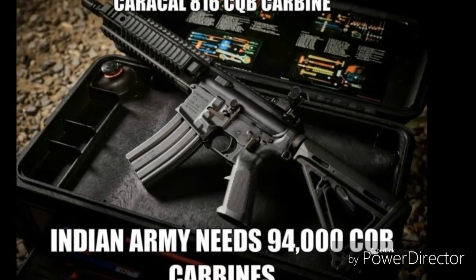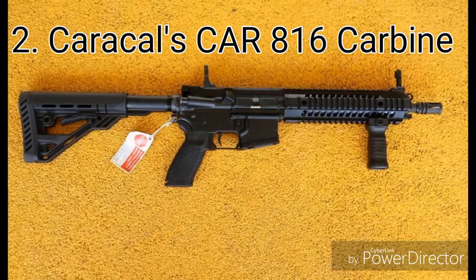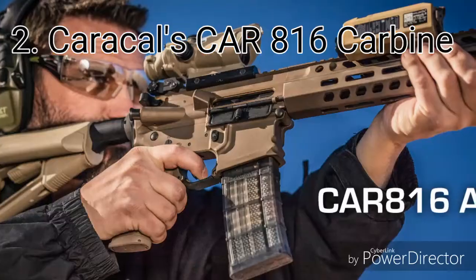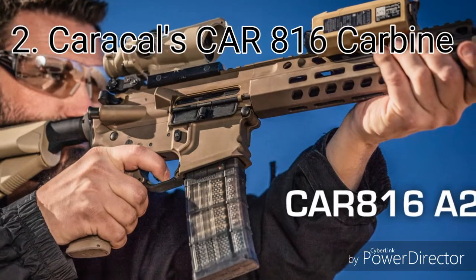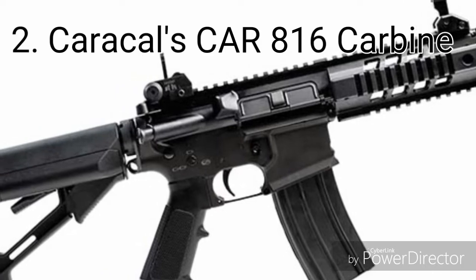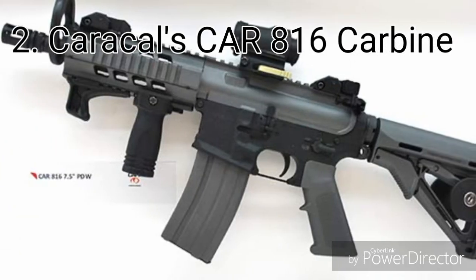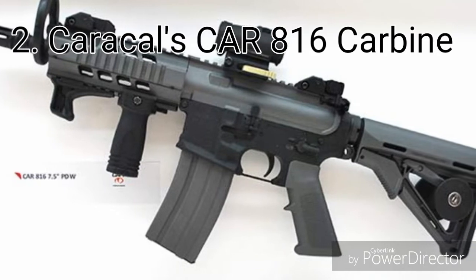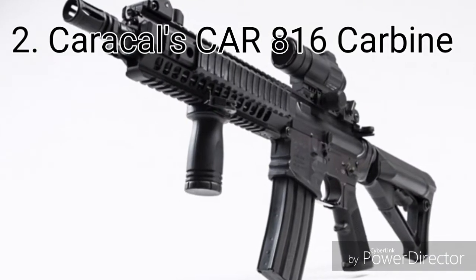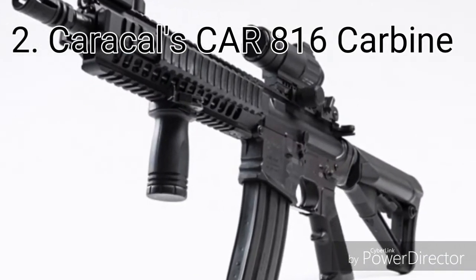Karakul's K-816 close-quarter carbine. The K-816, also called Karakul Sultan or simply Sultan, is a 5.56×45mm NATO gas-operated, magazine-fed assault rifle produced by Karakul International in Abu Dhabi, United Arab Emirates. The Kar 816 is the primary infantry assault rifle of the United Arab Emirates Armed Forces.